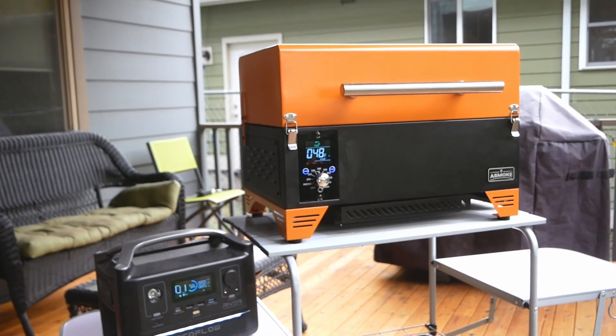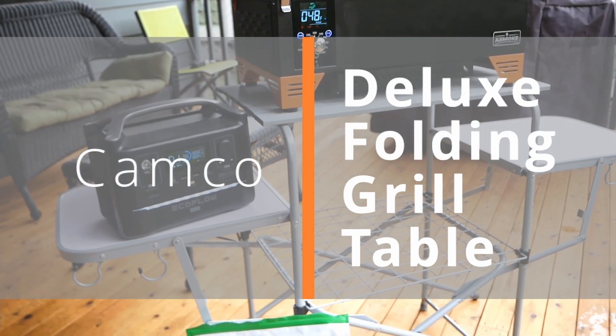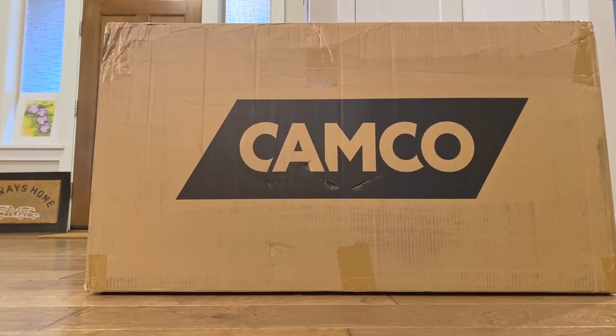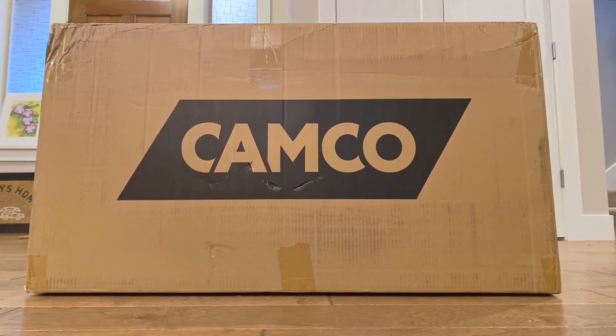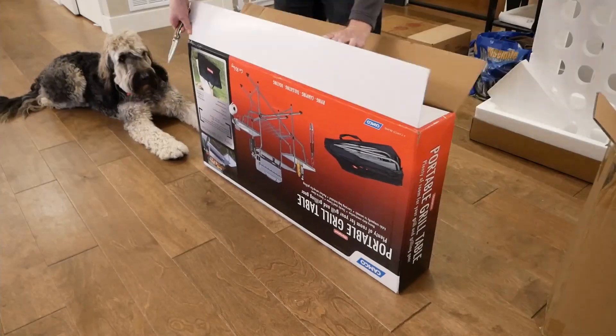Ladies and gentlemen, this is the Camco Deluxe Folding Table, and it is a great option for those looking for a portable yet stable solution for their grill on the go. It does ship in a surprisingly large but surprisingly light box that clearly indicates what's inside. When we open that up, we find a box inside of that.